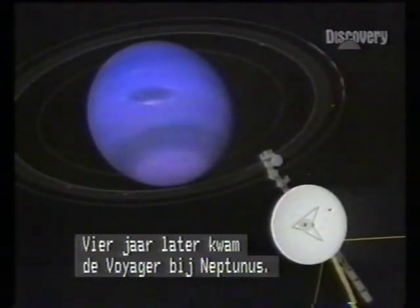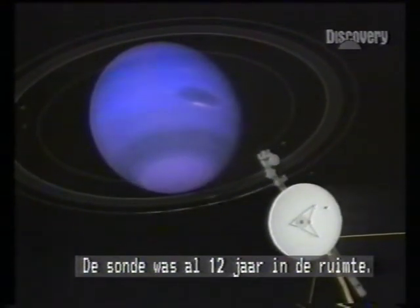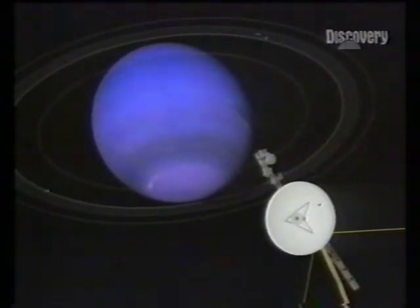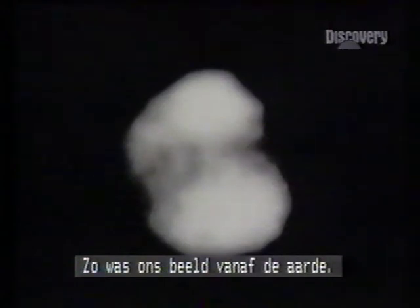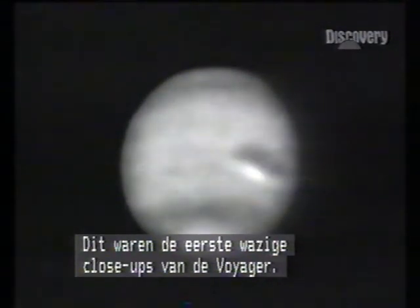Four years later, Voyager reached Neptune. The craft had been in space twelve years; its signals took four hours to reach Earth. From Earth this had been our picture. From Voyager, these were the first fuzzy close-ups.